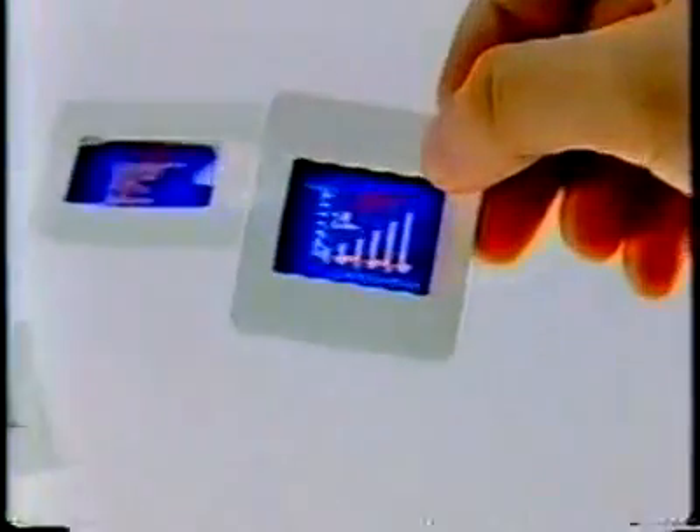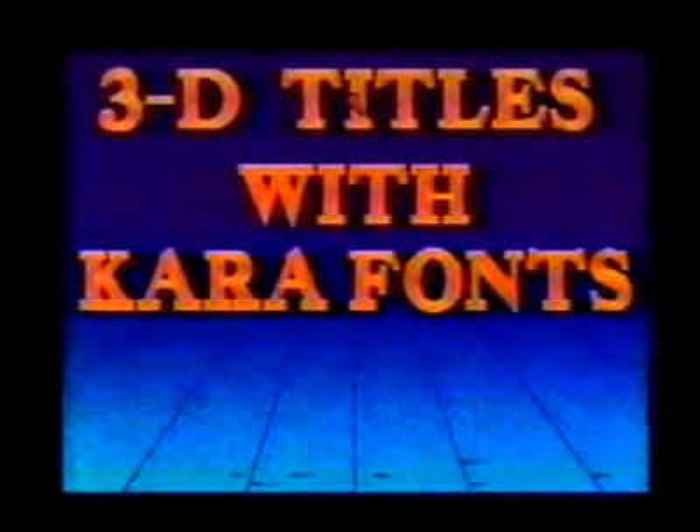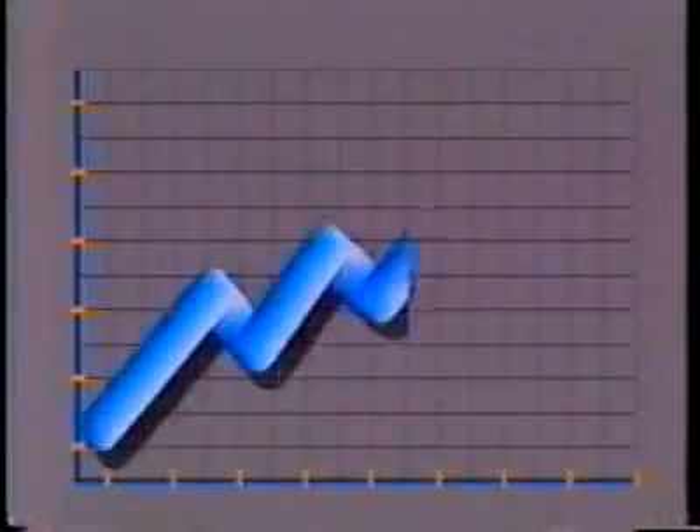The software controls everything. And font packages, like CaraFonts, give slides extra life and dimension. Sometimes I create electronic slideshows — and the difference between an electronic slideshow and a regular one is that instead of using a slide projector, you're using the Amiga, going directly to an RGB monitor or a widescreen projection TV.